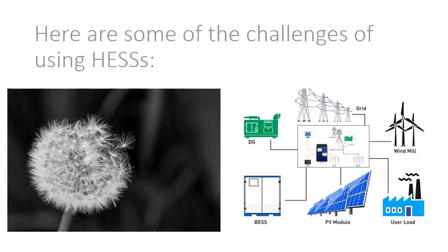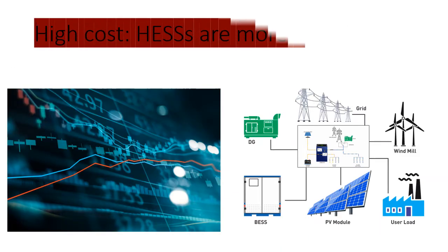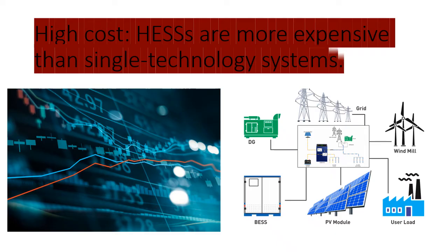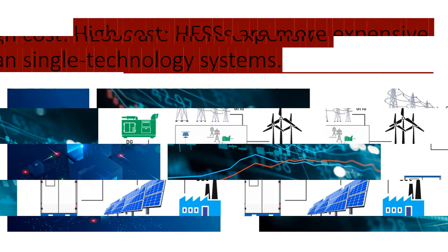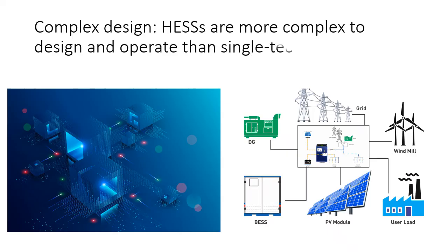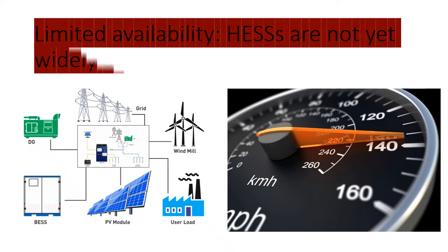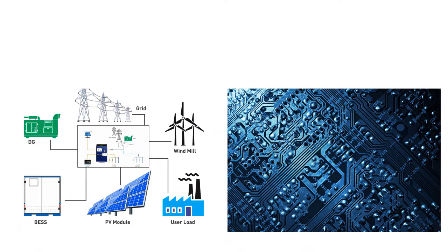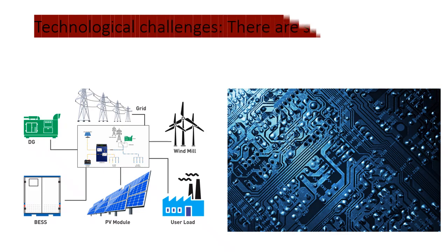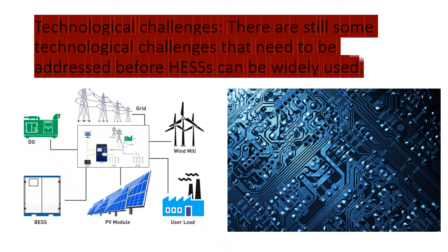Some challenges of using HESAs include high cost, as HESAs are more expensive than single technology systems; complex design, as HESAs are more complex to design and operate; limited availability, as HESAs are not yet widely available; and technological challenges that still need to be addressed before HESAs can be widely used.